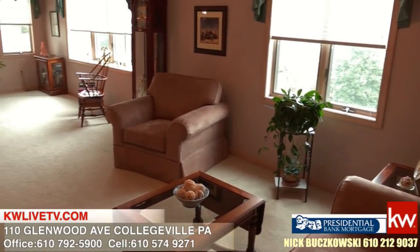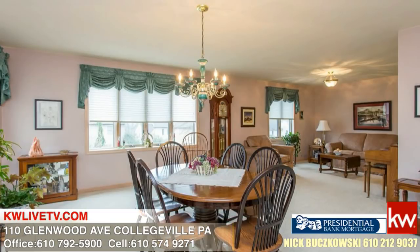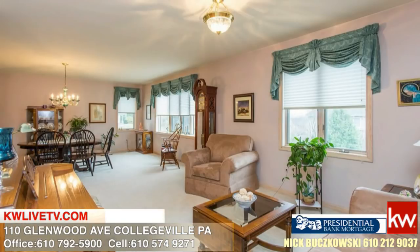Here we are in the fabulous great room area. One of the owners was telling me that they love this room because when they have big gatherings, they can put a long table in here and have everybody together — which is really awesome. I love this room just for the size of it; it's awesome for gathering.